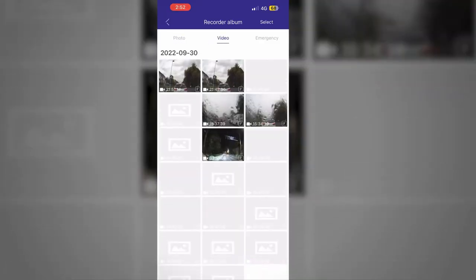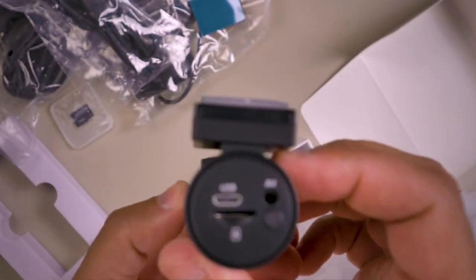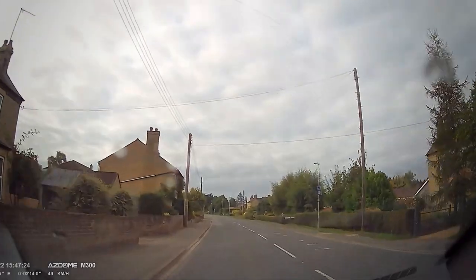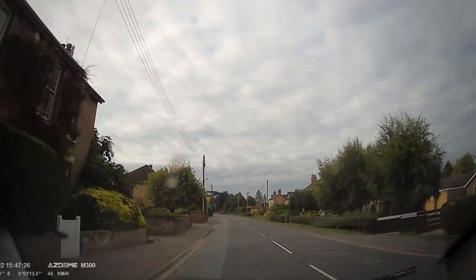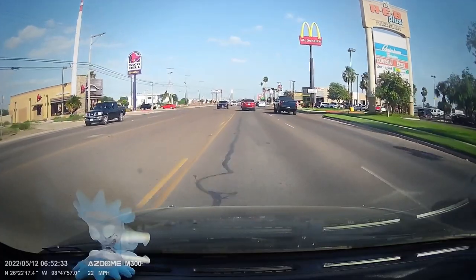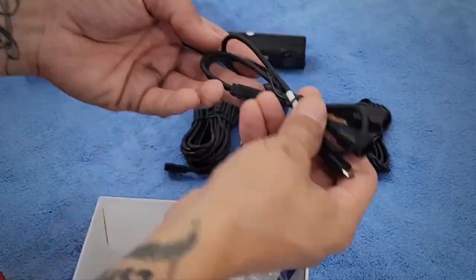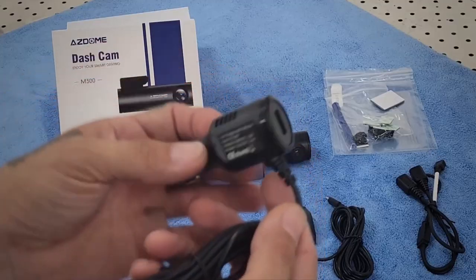Plus, with its built-in GPS function, you can record your location, speed, and route, giving you valuable information in case of an accident. Overall, this dash camera is a great piece of gear that makes driving safer and gives you more peace of mind. The price at the moment of recording the video was about $50.